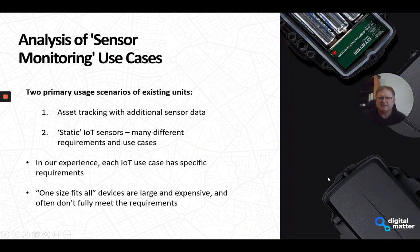The current sensor monitoring use cases we have — we see two primary usage scenarios. The first is asset tracking with additional sensor input, and we've got quite a few options already in that use case. The second is what I would call static IoT sensors — typically not moving, monitoring something like a remote tank level, pump usage, pulse counting on a pump, cold chain monitoring in a store, or cold chain in a moving vehicle.